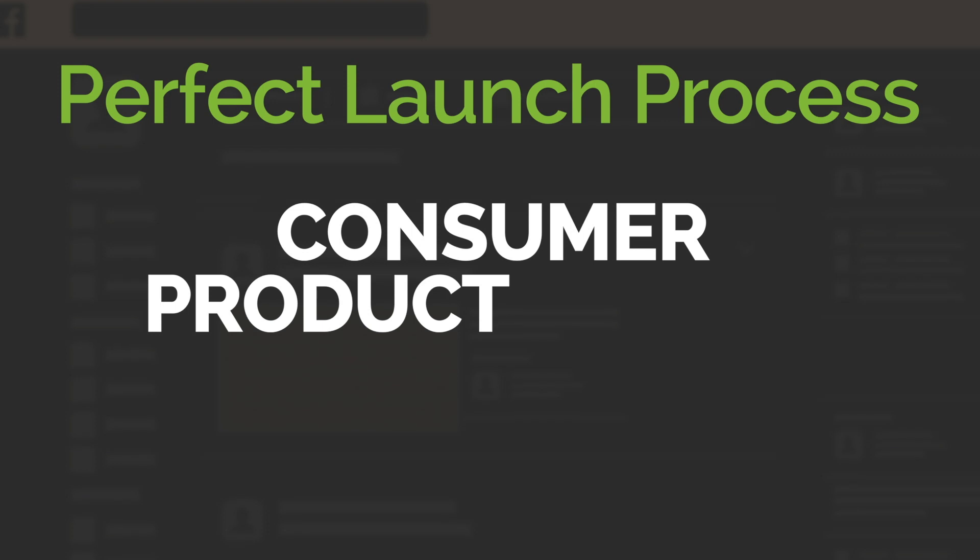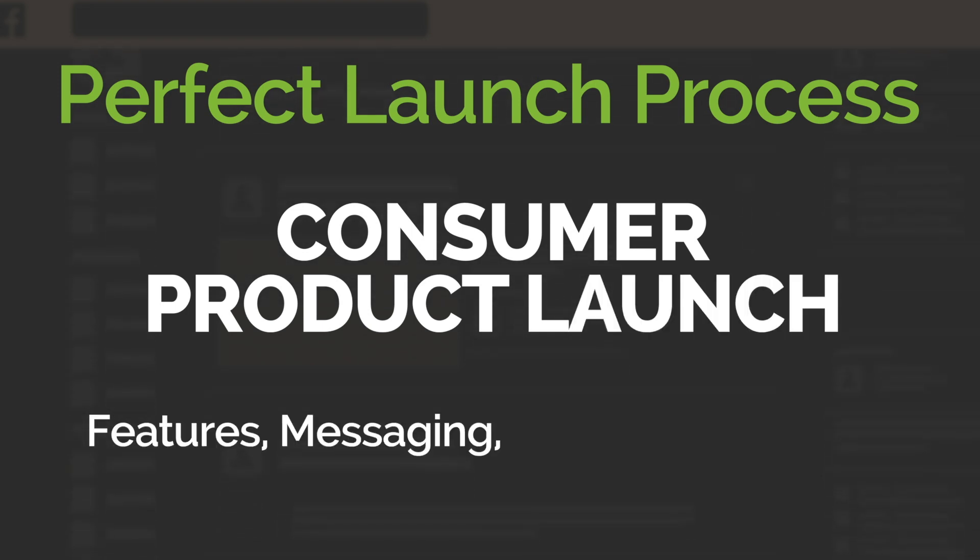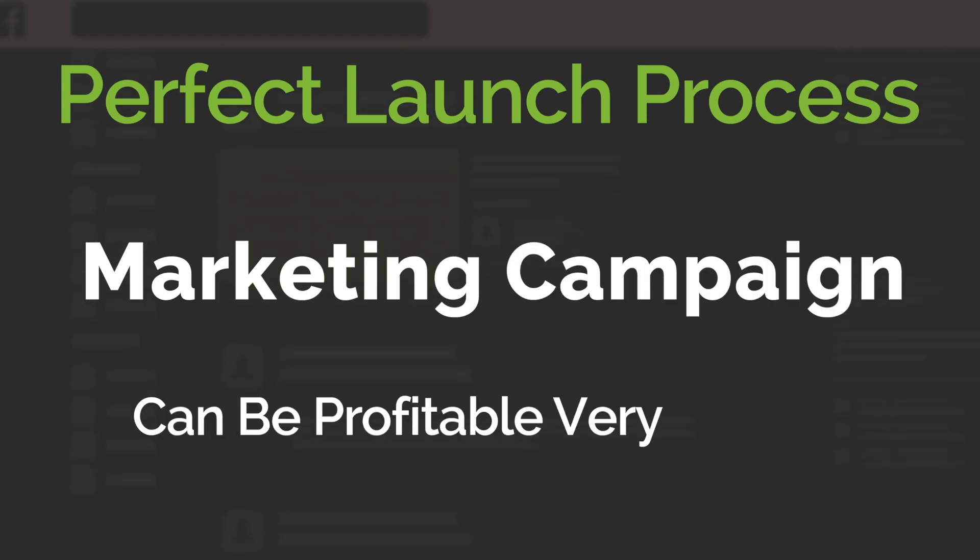With a consumer product launch with the right product features, messaging, offer, and audience, the marketing campaign can be profitable very quickly.